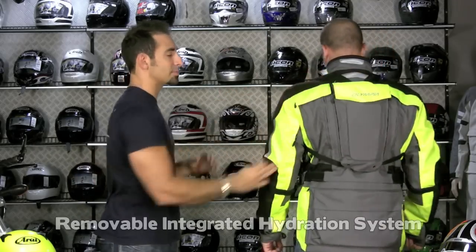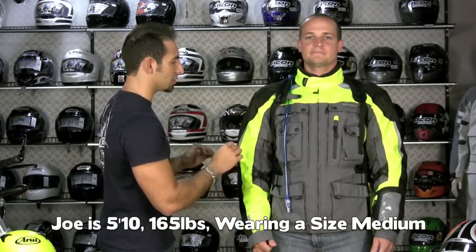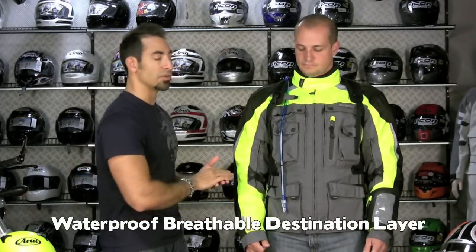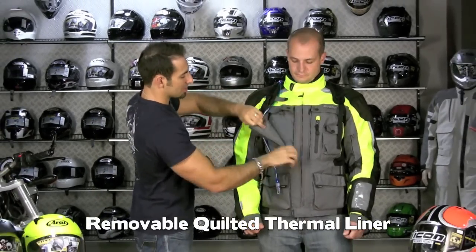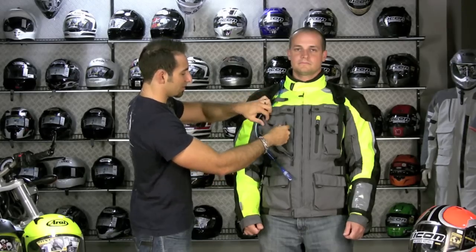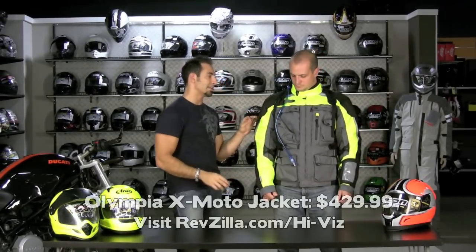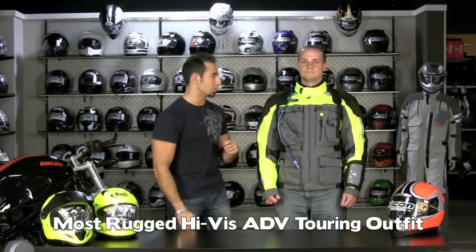Notice a removable integrated hydration system that comes with the jacket, plus waist cinching. Joe's wearing a medium — 5'9", 38-39-inch chest. The best part about this guy is the removable waterproof, windproof liner, which is actually styled to be a destination layer. You also have a removable quilted liner for the coldest weather. In the summertime it's got big mega vent panels that fold down, and it has them on the pants on the back as well — it's going to do a great job of flowing air. At $429, this is one of the most rugged adventure touring options that comes in a high-vis colorway.